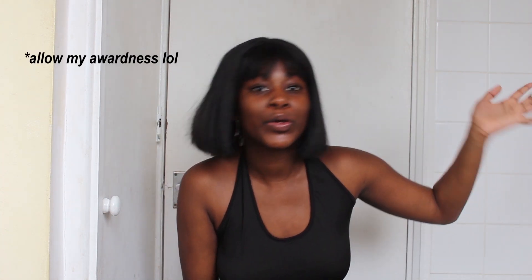Hi guys, my name is Steph and I am a London-based photographer who is answering questions that people have asked me about photography. I hope it helps.